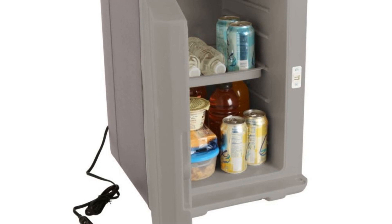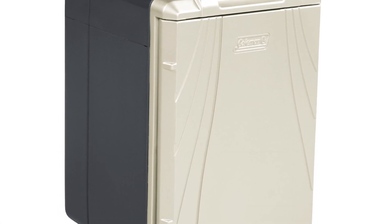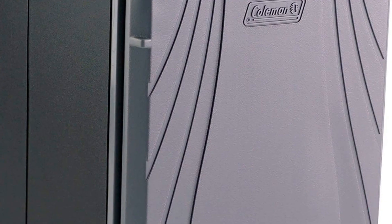One issue with this cooler is that it is relatively bulky compared to some other options and takes up quite a bit more space in your vehicle. Also, be sure not to block the fan and compressor, as this can lead to permanent malfunction and decreased cooling capacity.